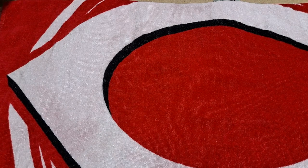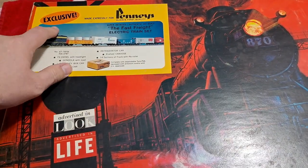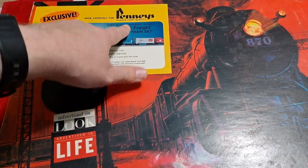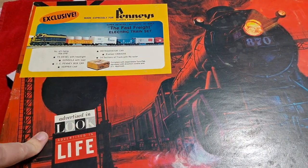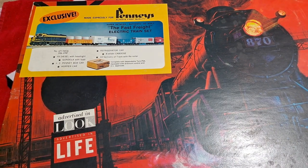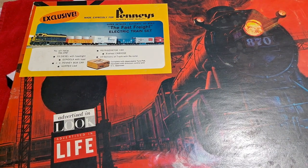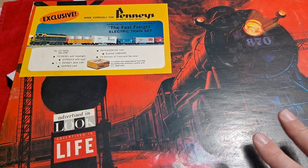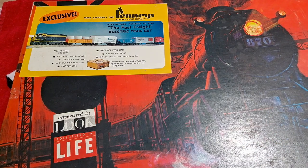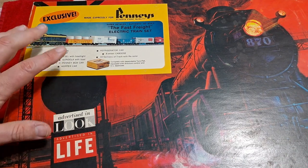This next item is what my wife got for me — it is a complete Tyco train set. It's exclusive for Penneys, put out in 1968 in their Christmas catalog. I've already done a video on this so I'll post a card up top so you can check out the unboxing where I looked at each piece and ran it around the track. That covers everything I got for my birthday celebration.